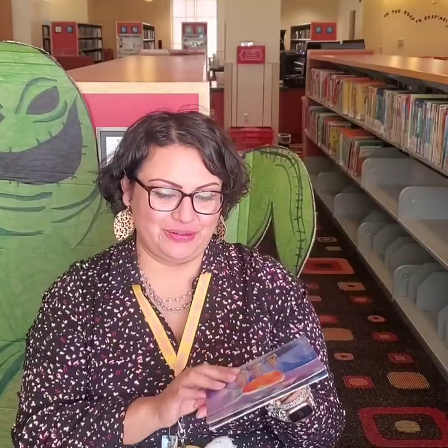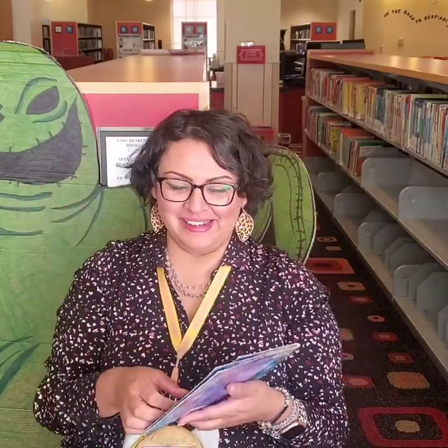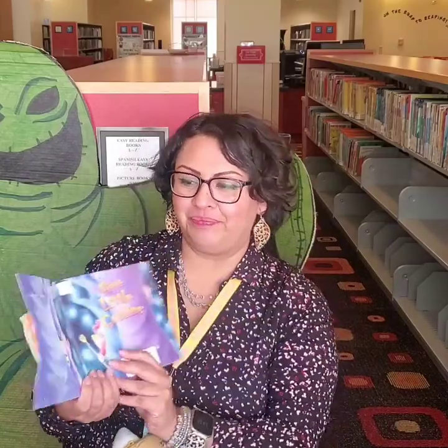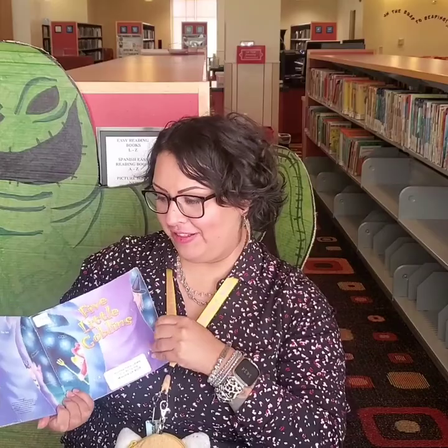Do you guys have an idea what this book is about? Let's read it together and find out. And I do have my friend Mr. Oogie Boogie back here, so let's read it together. Five Little Goblins.